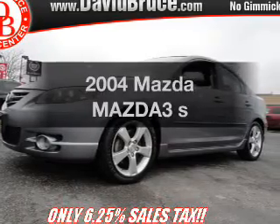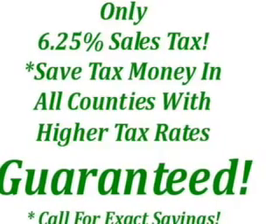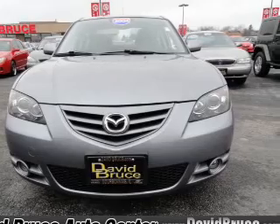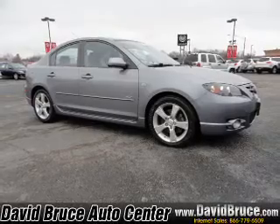Imagine yourself in this 2004 Mazda Mazda 3. This is the set of wheels you've been looking for. With an efficient four-cylinder engine that responds smoothly to its automatic transmission. Premium wheels lend a distinctive appearance. Anti-lock brakes help you bring your vehicle to a safe stop. Let the outside in with a built-in sunroof.